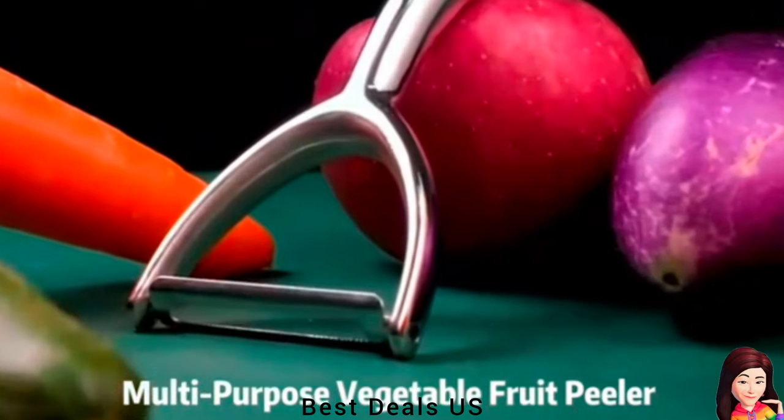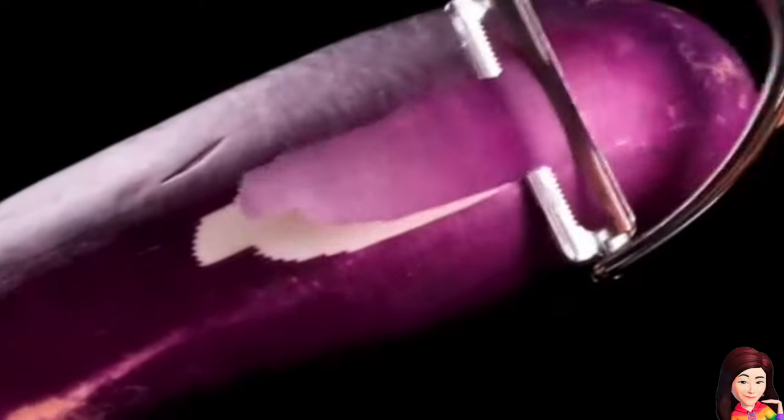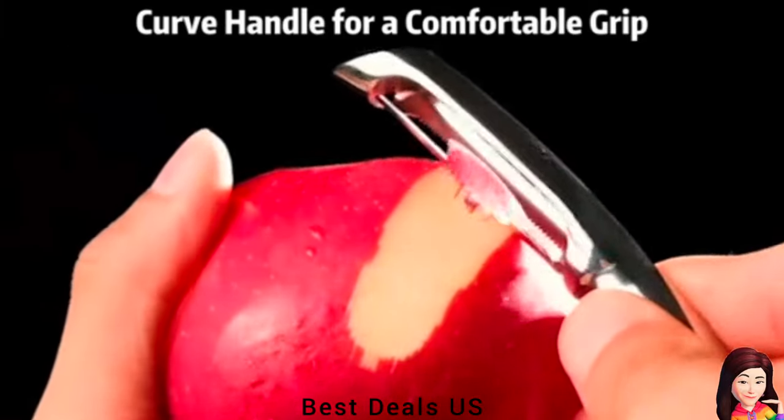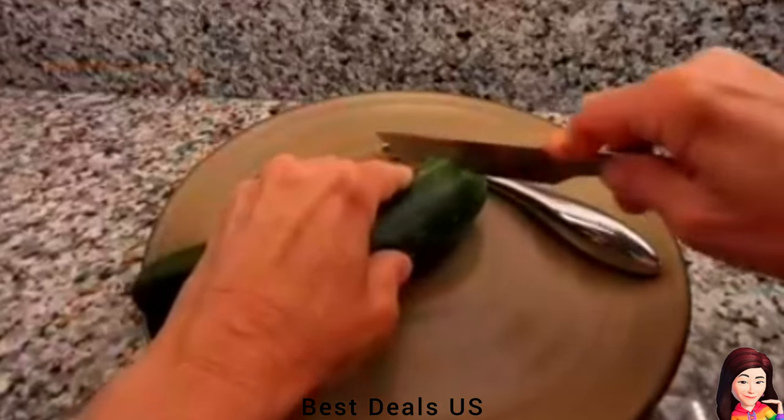Peeler: The peeler can peel various vegetables and fruits such as potato, carrot, cucumber, tomato, apple, pear, mango, etc. You will be amazed at how nice it works every time you use it and enjoy it for years.